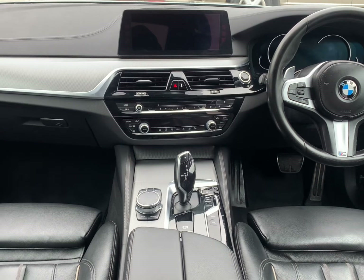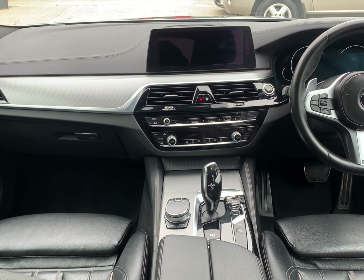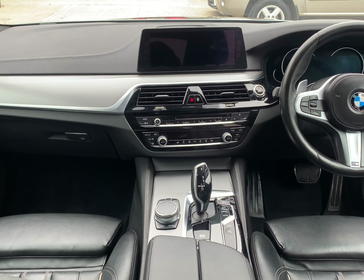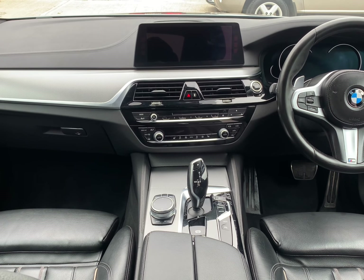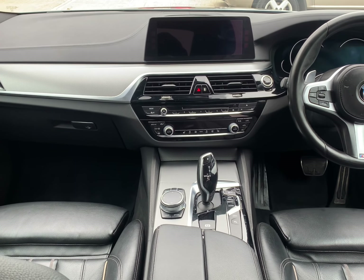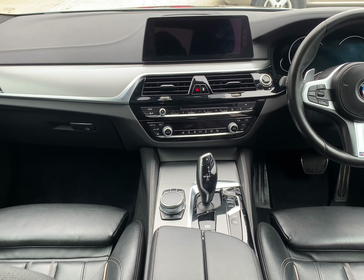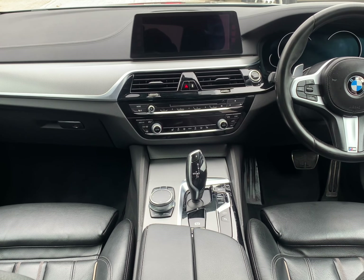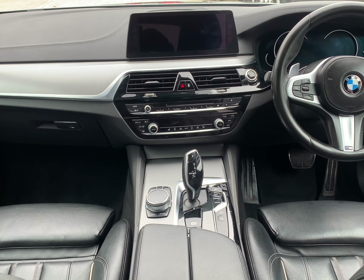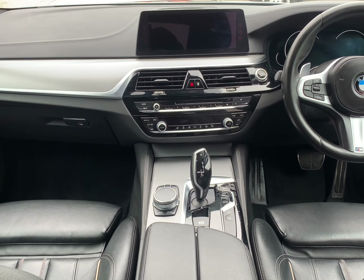The standard features on this BMW are exhaustive. There is full professional satellite navigation. Infotainment-wise, AM, FM, and DAB radio, CD player as well as DVD player, hard drive compatibility, USB connectivity, and Bluetooth connectivity for phone and music streaming, as well as a hard drive jukebox and Spotify connectivity.